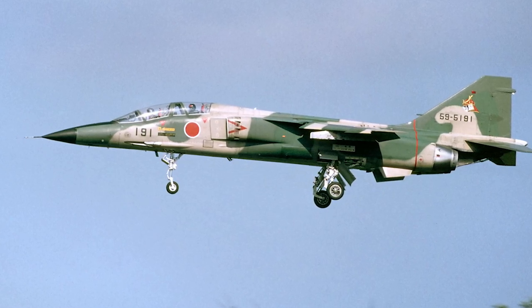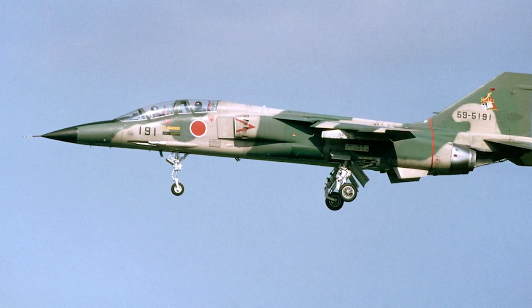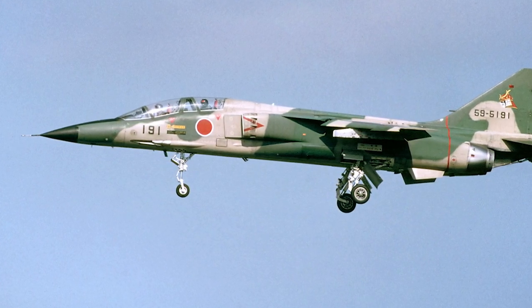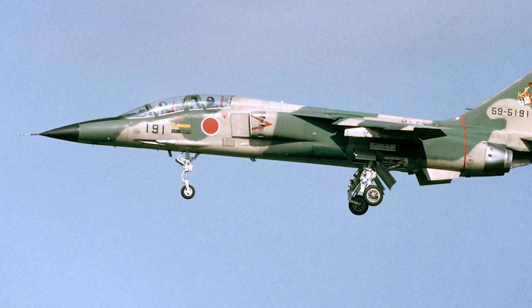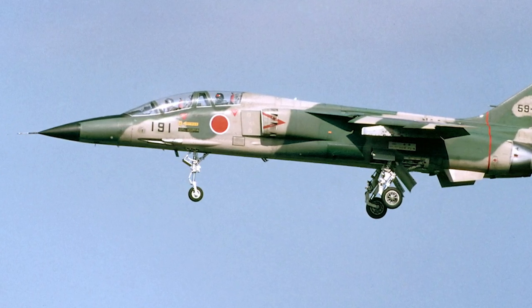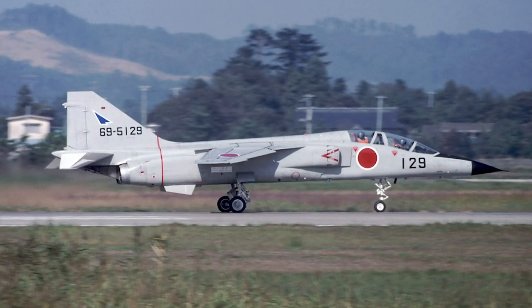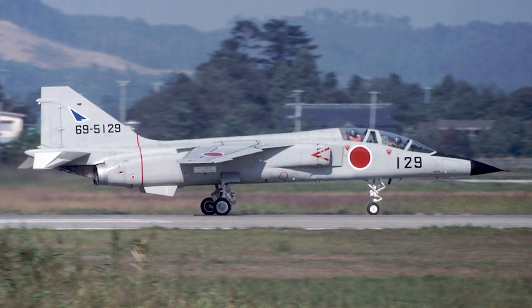Three more prototypes were made, and the X-T2 became the first Japanese aircraft to break the sound barrier in level flight. The design of the T2 reminded of that of a two-seat Jaguar. The T2 was even powered by two Rolls-Royce Turbomeca Adour turbofans, just like the Jaguar. However, the T2 was not just a copy of the British aircraft — the Japanese aircraft was longer, and had a shorter wingspan as well as a different type of landing gear.